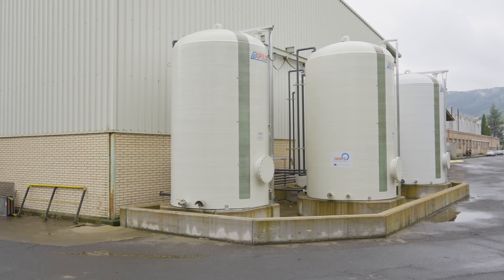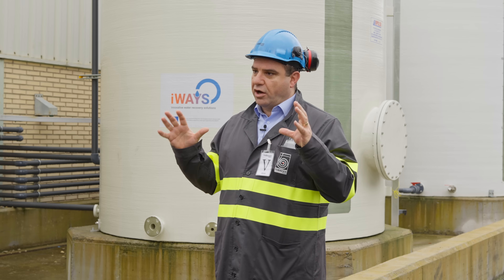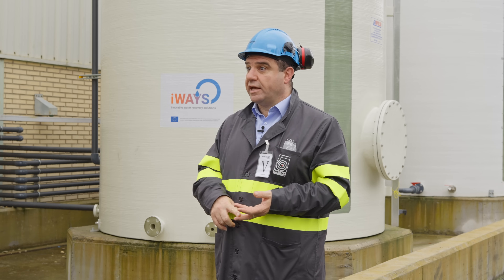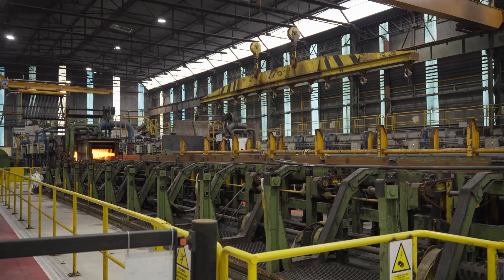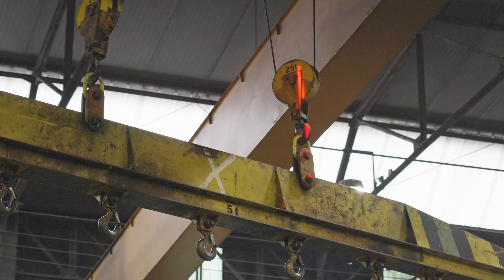I'm hoping iWAYS will pave the way to stop all of that waste — collect it, bring it back to the process, recycling the water, recycling the heat — and achieve over 90 percent recycling of all those quantities back to the process. Reducing waste and emissions could be key to keeping steel production in Europe and elsewhere viable and sustainable.